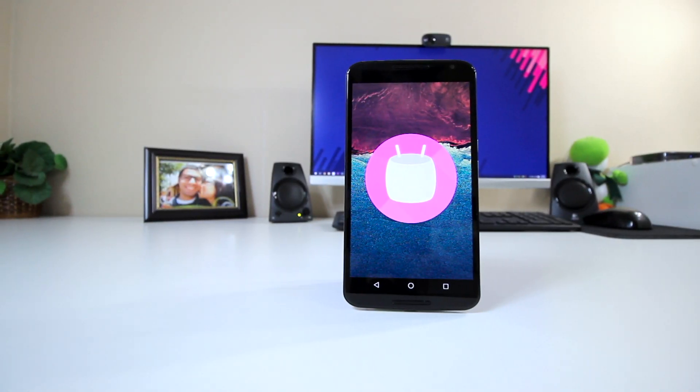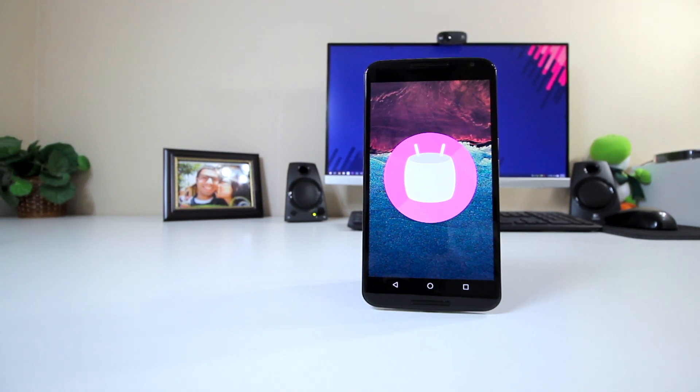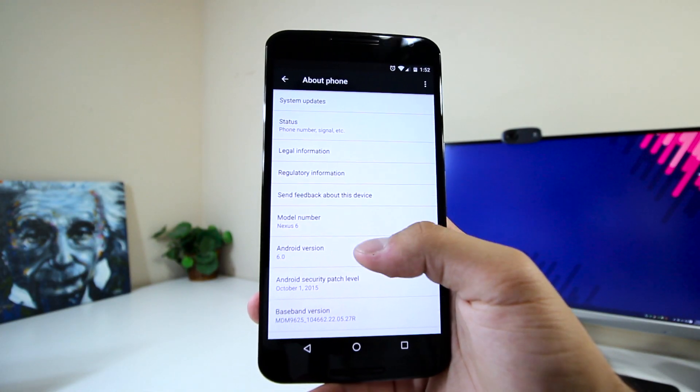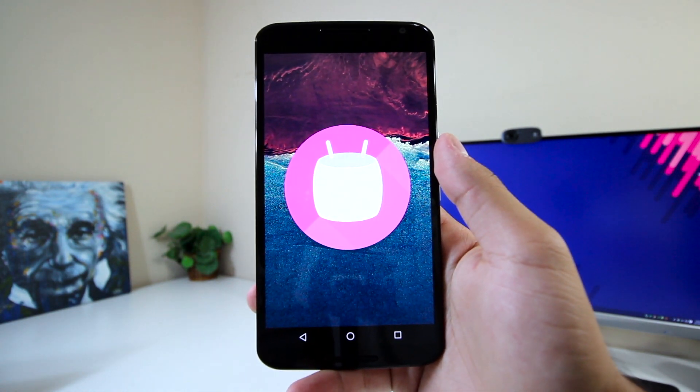Hey YouTube, this is Alexander, and Android 6.0 Marshmallow is currently rolling out to Nexus devices, although the Nexus 6 seems to be taking longer than any other supported device, so I just decided to flash the factory image and have a clean install about a week ago. So without further ado, this is Android 6.0 on the Nexus 6.